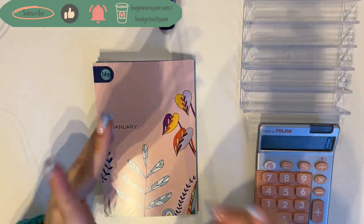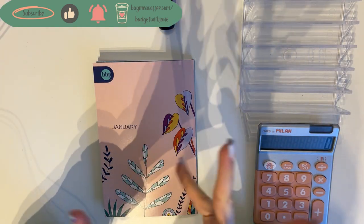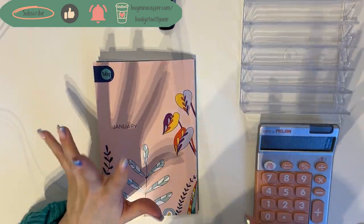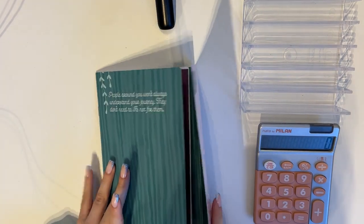Hey guys, welcome or welcome back to my channel. In today's video we're doing the closeout for the second week of January and opening up the third week, so without further ado let's go.